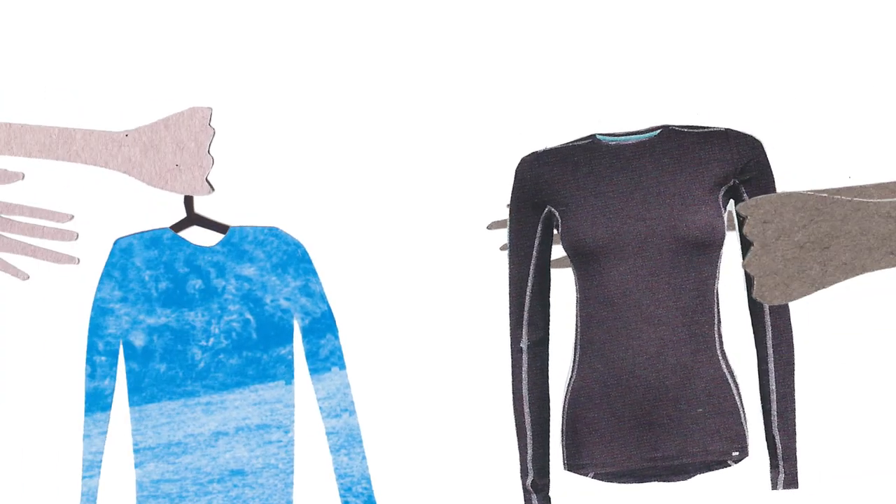Are any of you familiar with the idea of a clothes swap? It's basically as easy as it sounds — a big event where you bring along the clothes you've fallen out of love with and swap them for something new. If you search online there are loads of different groups that run massive public clothes swaps that normally cost you a couple of pounds to get in.